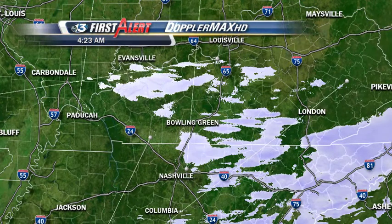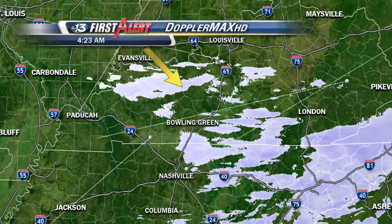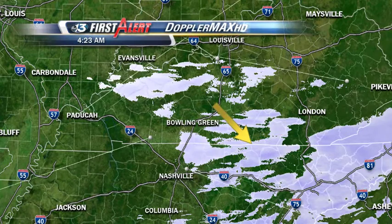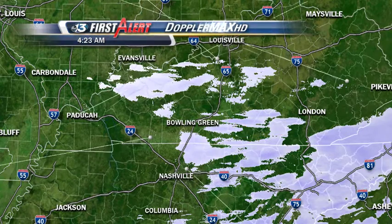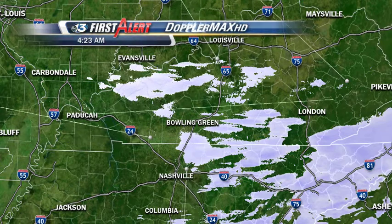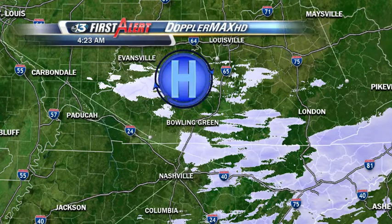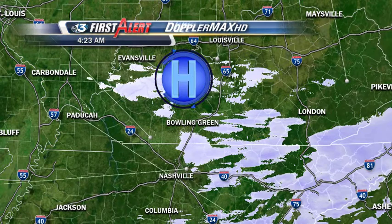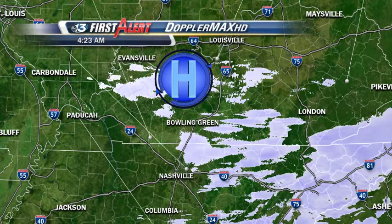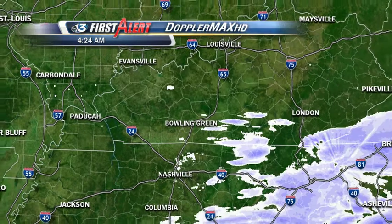Now, once you look at Doppler Max HD, don't be afraid — this is not reaching the ground. All this is light snow. You look at this and think it's snowing all over the place, but it's not. This is what we call Virga — snow that's above us, but it's evaporating before it reaches the ground because we actually have high pressure sitting right on top of us, and that is keeping us mainly dry. There is moisture in the upper levels, but by the time it reaches down to the ground, it's too dry, so it evaporates.